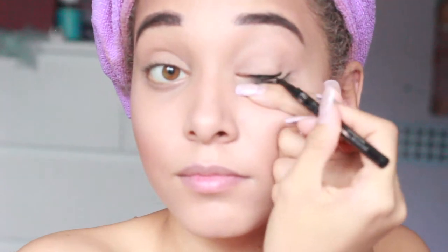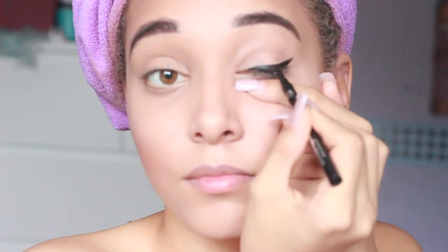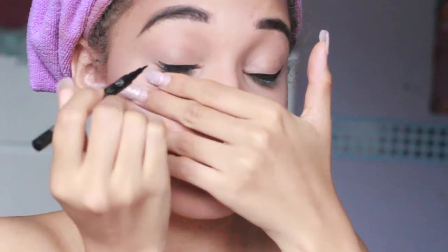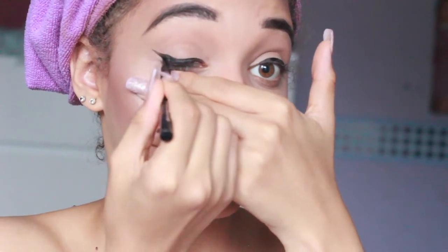How am I going to do this? Okay, let's see. So that's the eyeliner done.